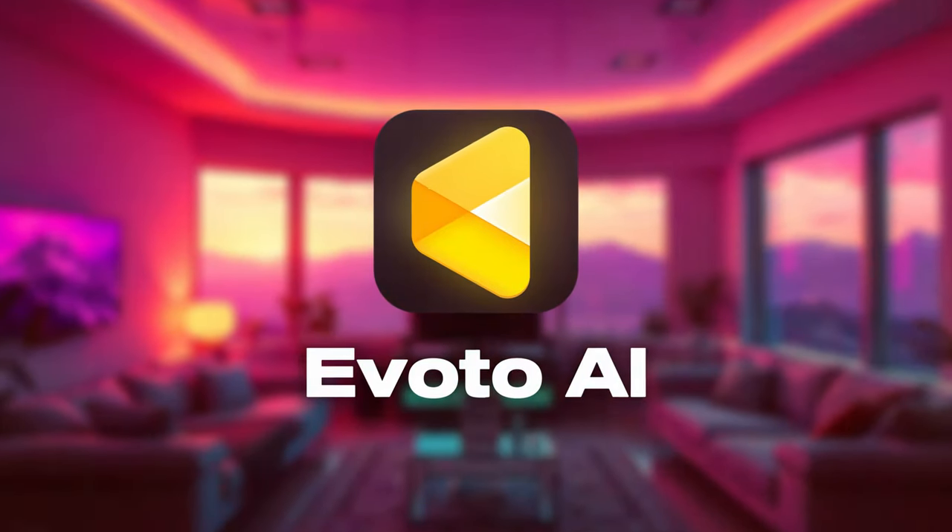Now before you run off and install it, let me show you two ways to get a ton of free credits that you can use to edit all of your photos. First, go to the link that I put in the description below and sign up for a new account. This link will automatically give you 30 free credits in your account to play with.